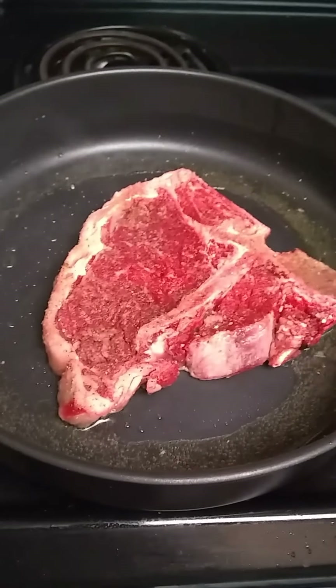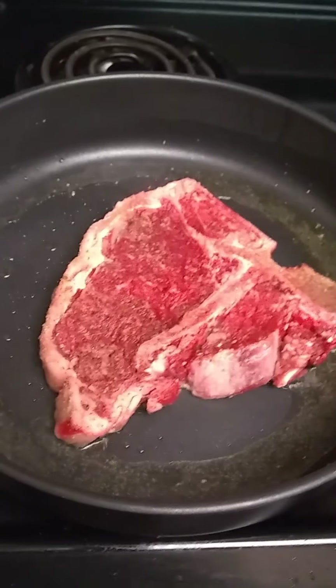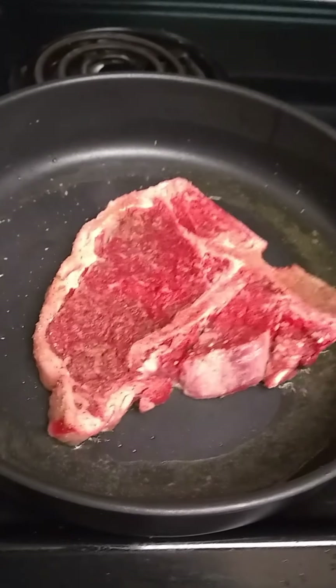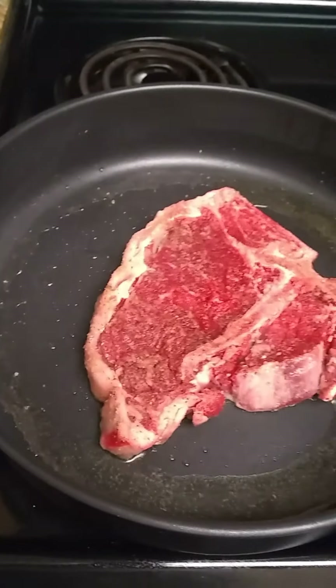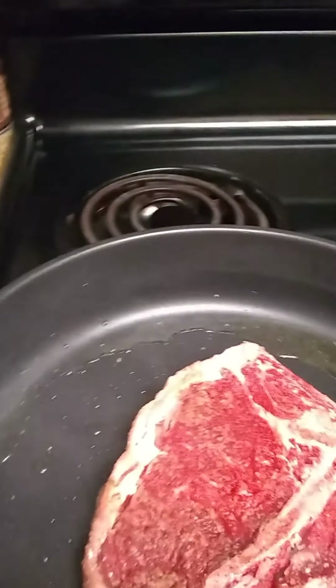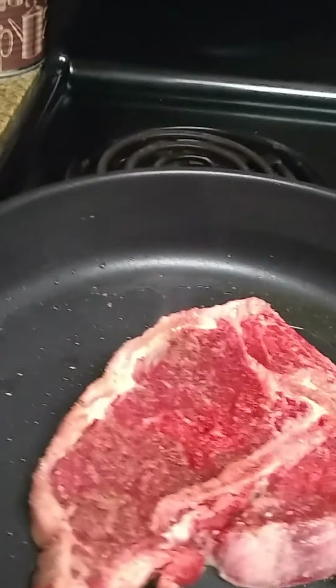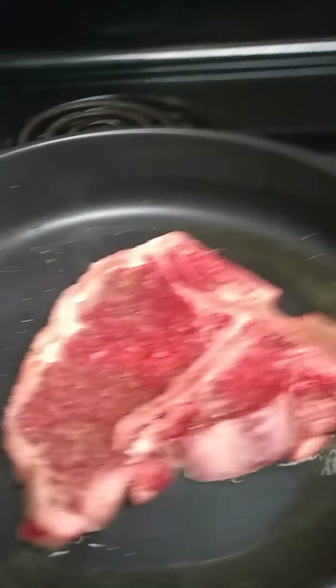I am now browning the T-bone steak, approximately two minutes on each side. I'm going to turn this down just a little bit. I have the 450 oven waiting.